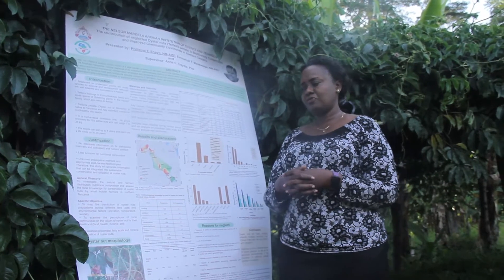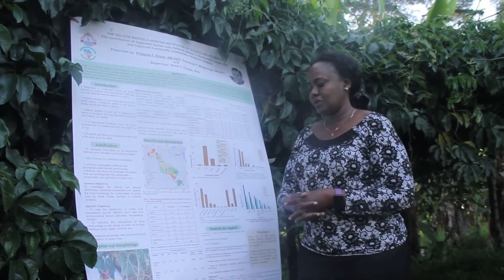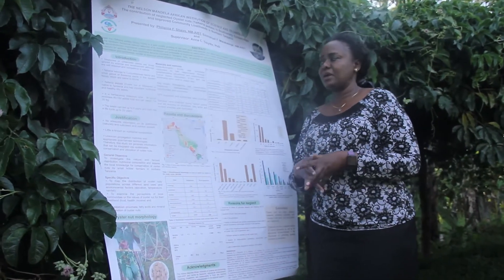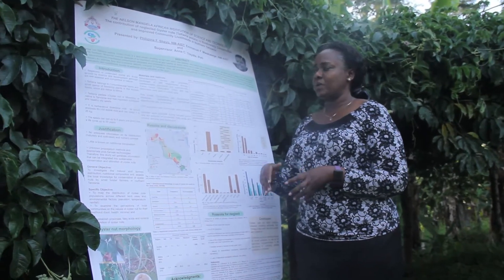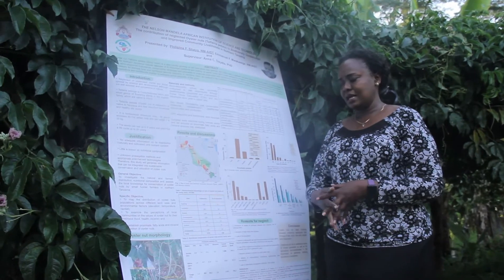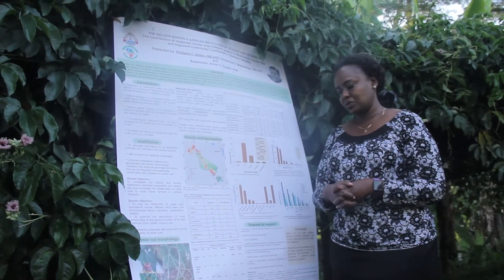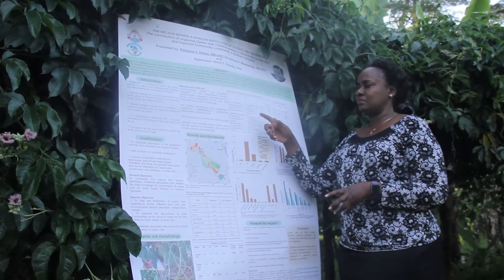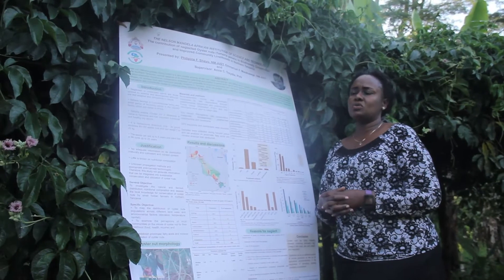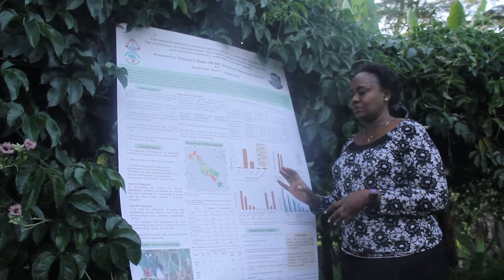From our objective of investigating the natural and farmed distribution, we also came up with the following results. This is the morphology of the oyster nut itself. From the materials and methods that we used — a socioeconomic survey of 346 respondents — we found the ethnobotanical knowledge and uses, which basically include cooking, lactating, and also for snacks. The hardwood tree species found to be most preferred to grow with the oyster nut is Albizia adianthifolia. For the proximate analysis on the nutritional component, we found it has high content of fat and protein.